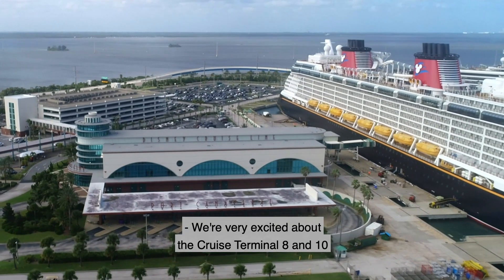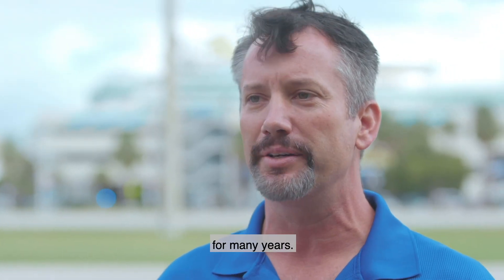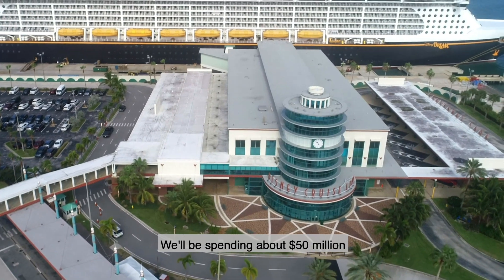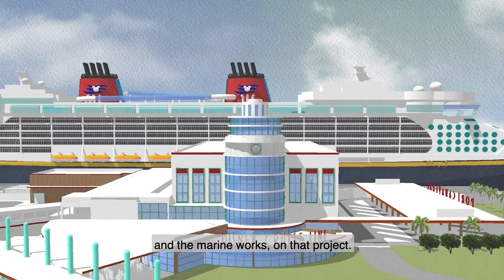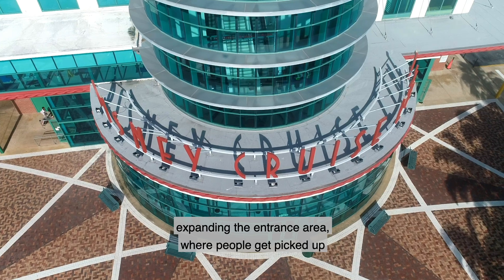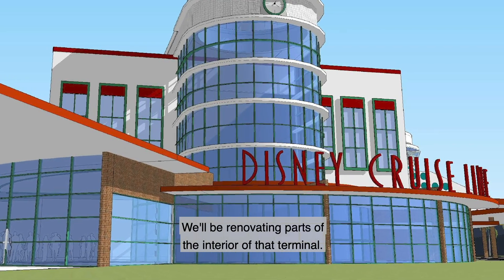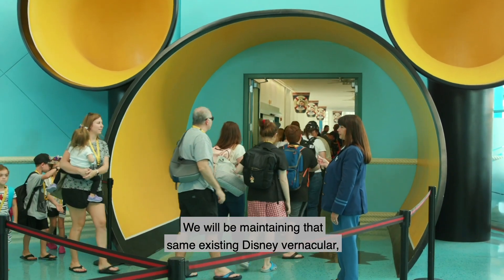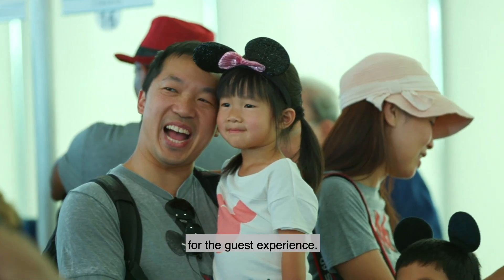We're very excited about the Cruise Terminal 8 and 10 project for Disney Cruise Line. Disney Cruise Line has been a fantastic partner for the port for many years, and we're excited that they're re-cementing that partnership for years to come. We'll be spending about $50 million on the Cruise Terminal 8 and 10 project through the terminals, a new passenger boarding bridge, and the marine works. We'll be adding a new baggage processing facility, expanding the entrance area where people get picked up and dropped off, and renovating parts of the interior. We will be maintaining the same existing Disney vernacular while providing substantially more seating capacity for the guest experience.